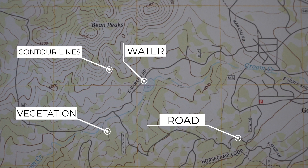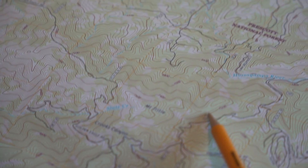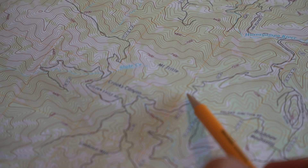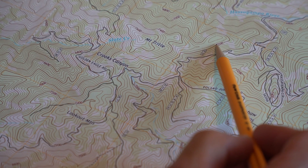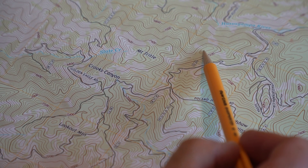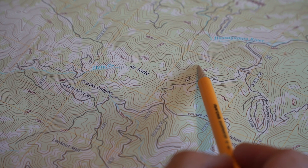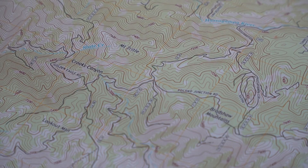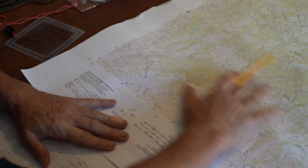Brown is contour lines — contour lines are lines on the map that depict elevation. You can see right here is 7,200 feet. The heavier contour lines are index lines, which makes it easier for you to count. So if we're at 7,200 here, there's a line above it and another line — so this is 7,240, then 7,280. That hilltop right there would be 7,280 feet above sea level.